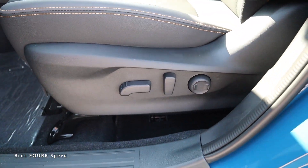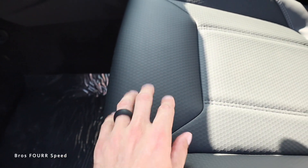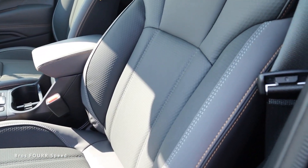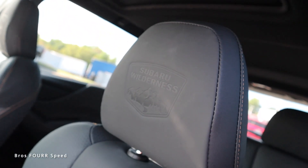We get power controls on the left side of the seat. I love the vinyl in the center — it's very soft with a nice texture. The seats have nice bolster support, a little bit of orange stitching, some gray stitching, and then up in the headrest we get that same Wilderness badge we saw on the side of the car.